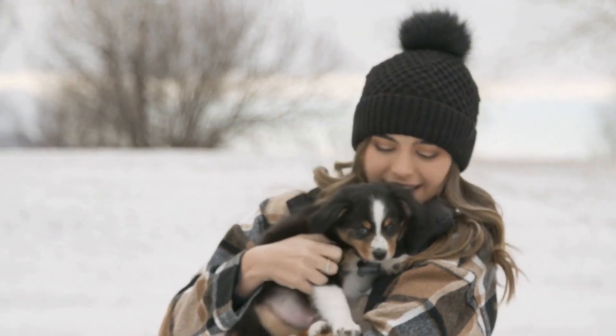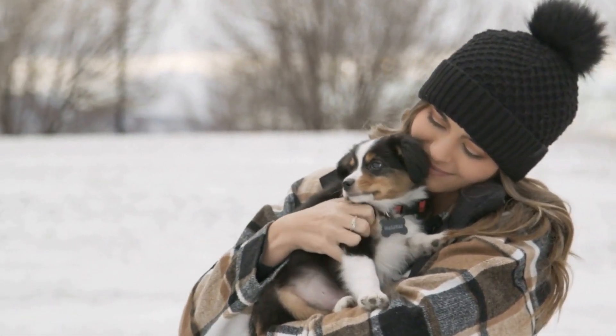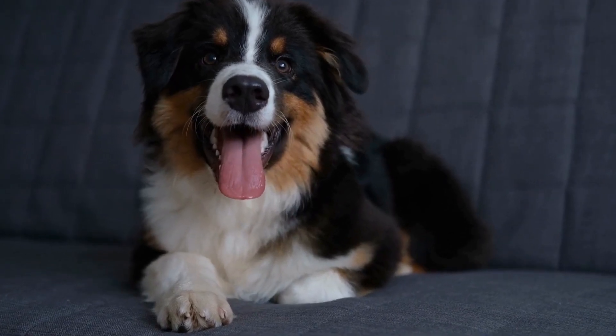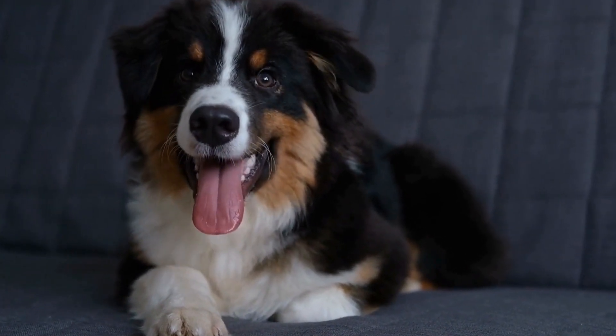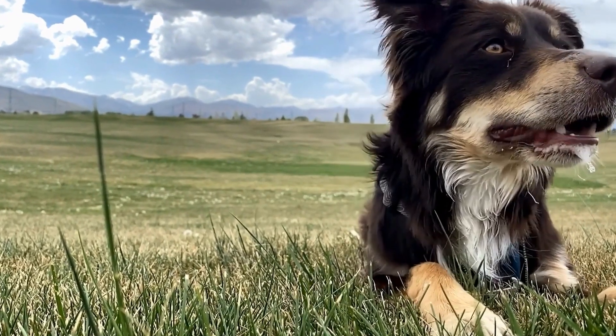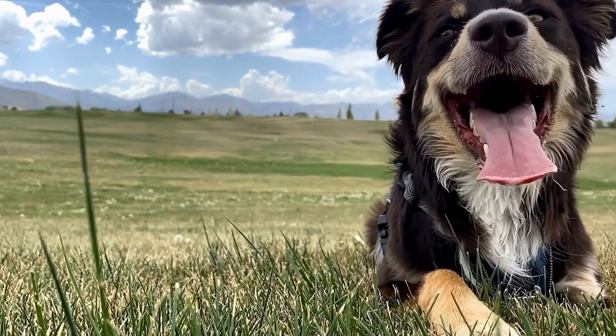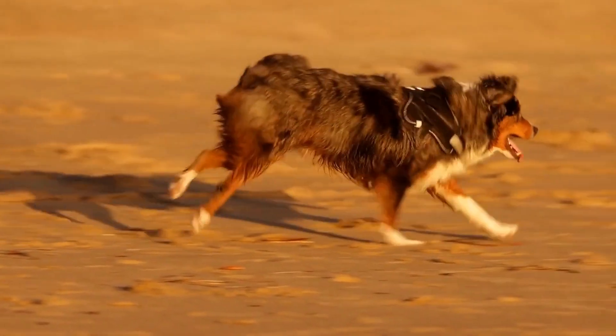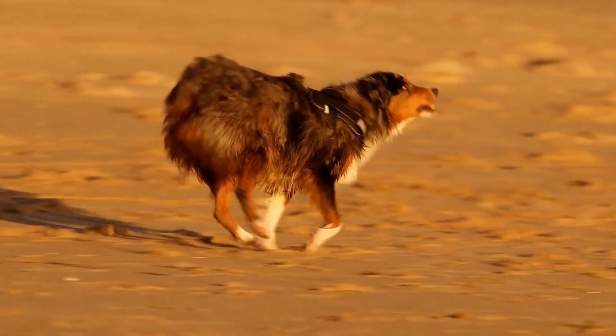Symptoms may include vision problems such as difficulty seeing in low light or bumping into objects, as well as abnormal eye appearance such as a dilated pupil or a cloudy or discolored cornea. If you suspect that your Australian Shepherd may have Collie Eye Anomaly, it is crucial to consult with a veterinarian who specializes in ophthalmology. They can perform a comprehensive eye examination and provide appropriate treatment options to manage the condition and preserve your dog's vision. By prioritizing regular eye exams and responsible breeding practices, dog owners can help prevent this condition and ensure the well-being of their beloved pets.